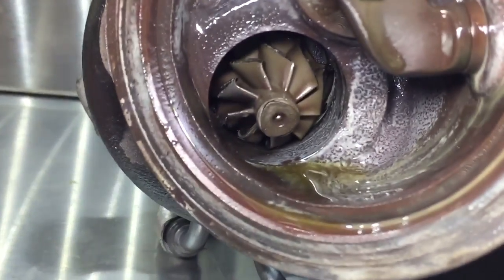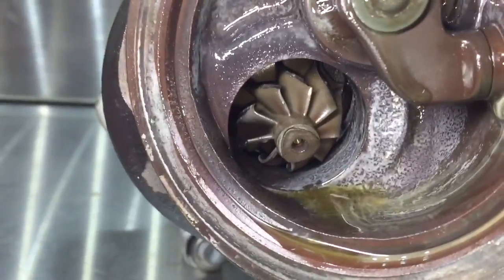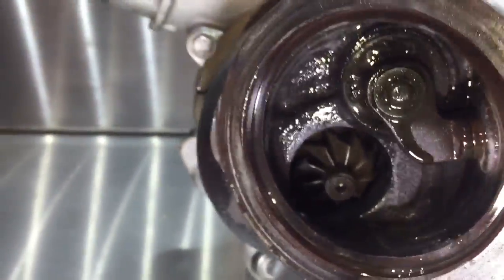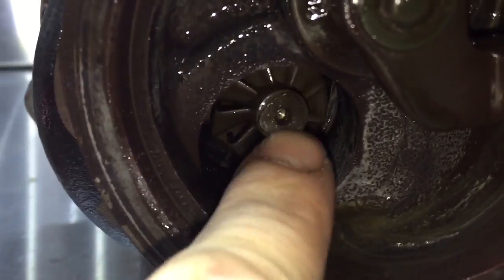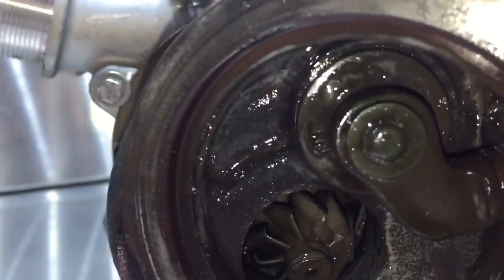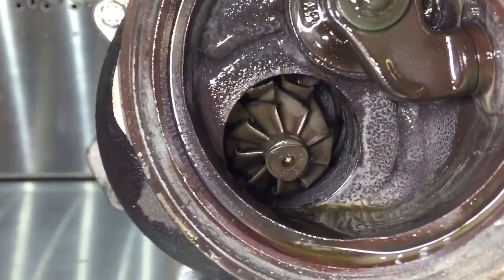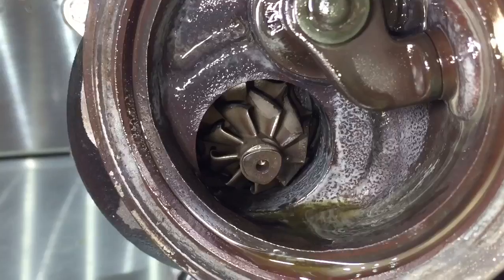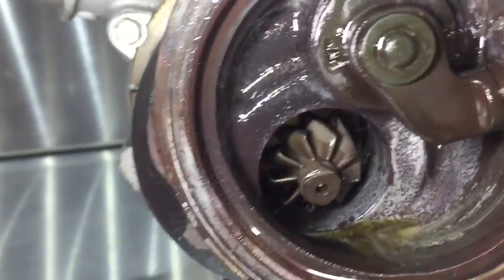Here's the old turbo and you can see the wheel is just completely gone — it's all chewed up there. The bearing has just completely failed. And that's what the rattling noise was in there. When the bearing got play in it, it destroyed the seal and started pumping oil — and you can see coolant in there as well — into the exhaust and the intake.